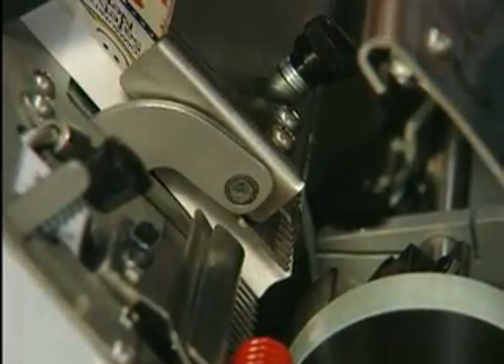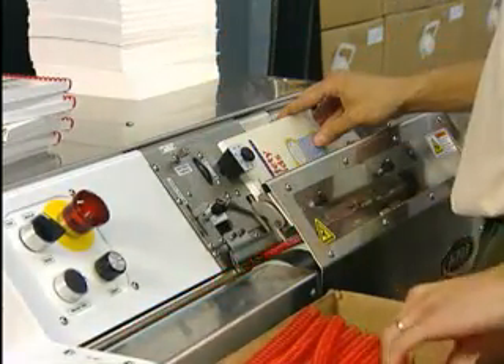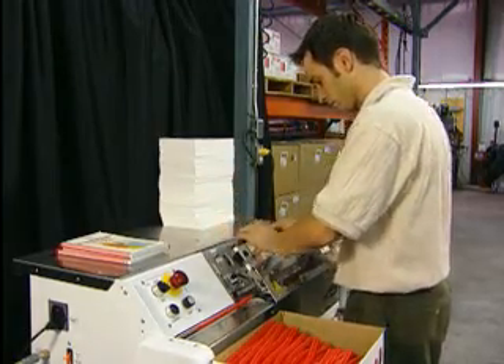Not only is the range of books that can be bound wider than ever before, but changing between runs has never been quicker or easier. Downtime is reduced to an absolute minimum, enhancing customer service and saving money.